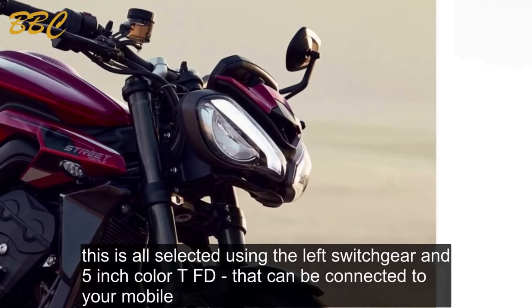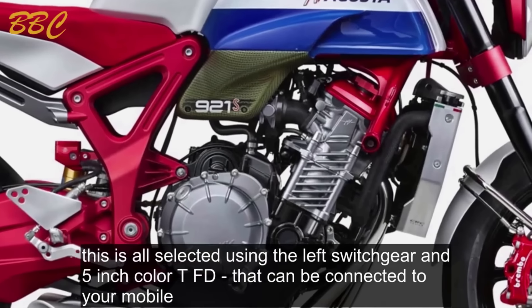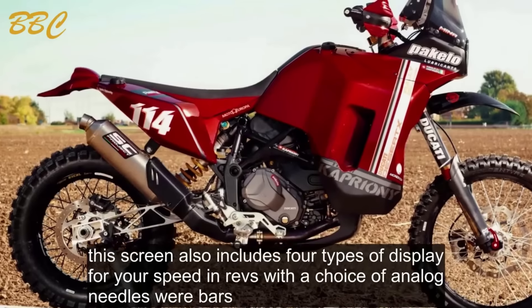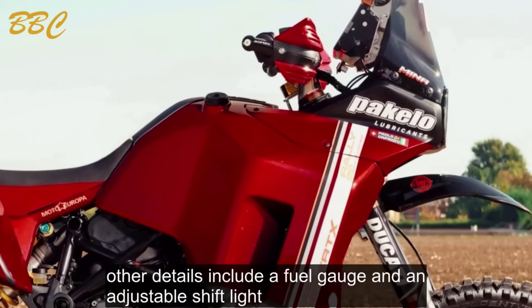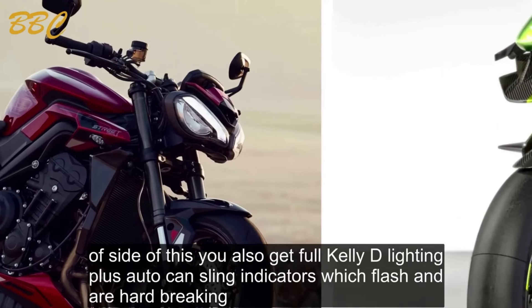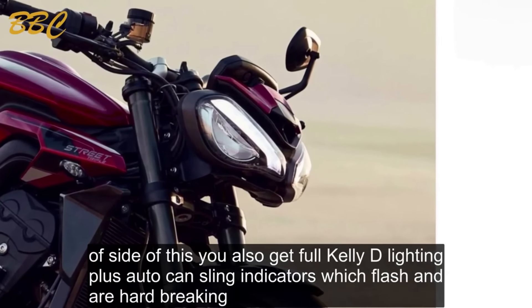This is all selected using the left switchgear and a 5-inch color TFT dash that can be connected to your mobile. The screen includes four types of display for your speed and revs with a choice of analog needles or bars. Other details include a fuel gauge and an adjustable shift light. Outside of this, you also get full LED lighting plus auto-canceling indicators, which flash under hard braking.